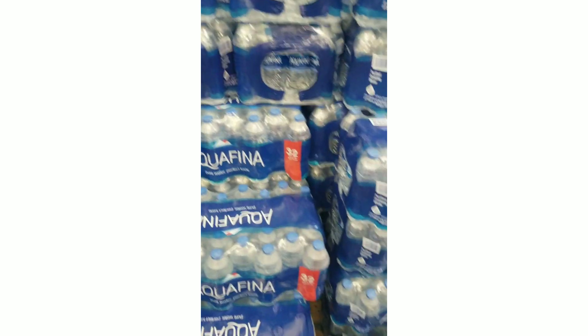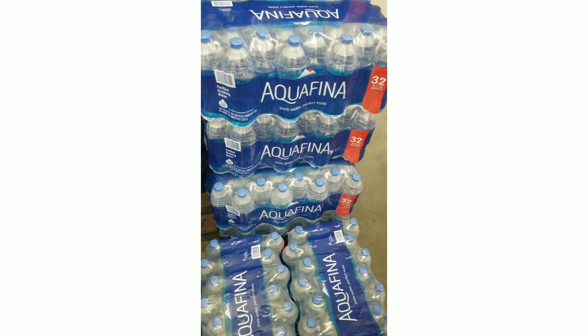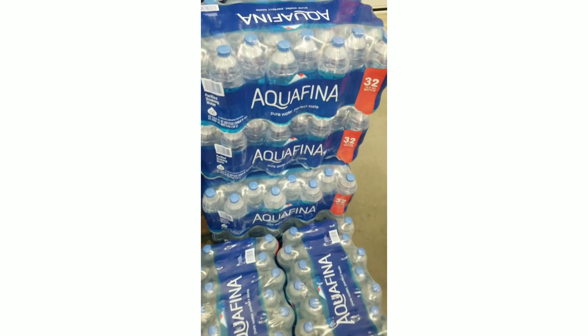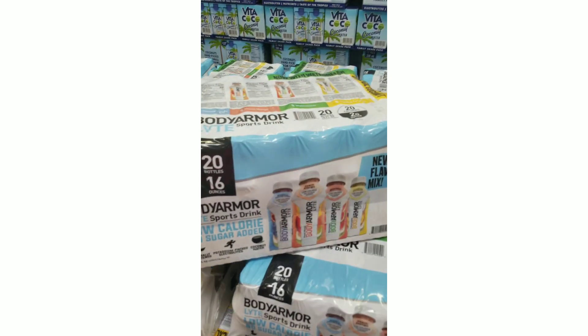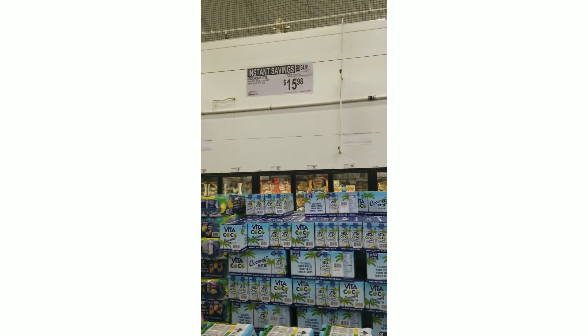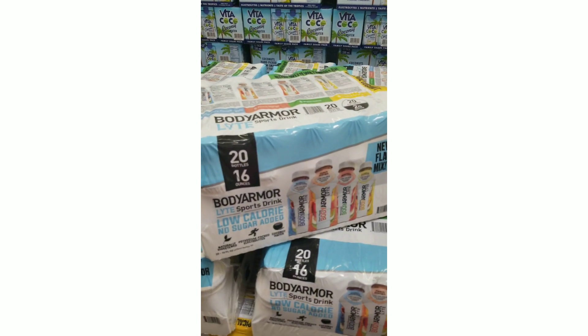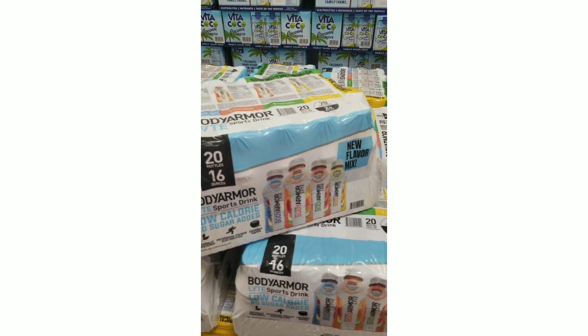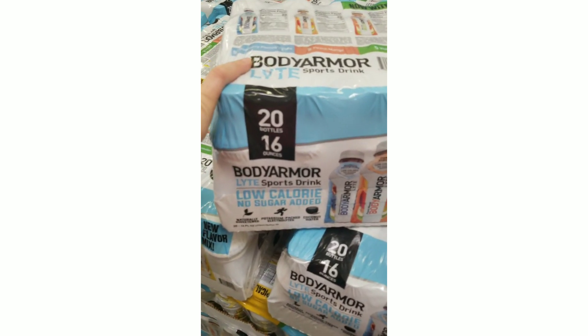We are going to try the spinach and artichoke dip for $5.98 — picking that up today. We're picking up Aquafina water at $4.38 — two cases for the house and two for my dad who's going to pay me back. We're also picking up one case of Body Armor for James on sale for $15.98 since they were completely out of Gatorade.